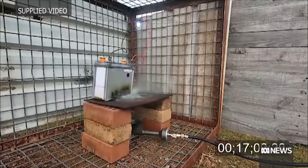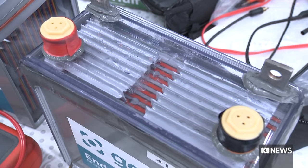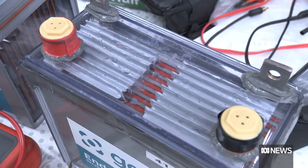Even on a hot plate of 600 degrees, this battery refuses to catch fire. It's touted as a game changer in renewable energy storage, all thanks to a specialised gel.